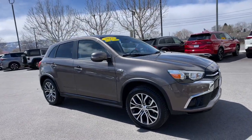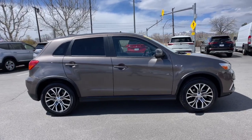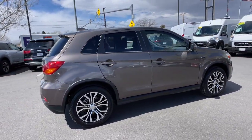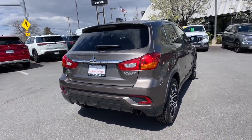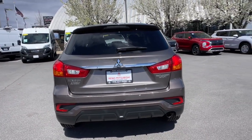Get a feel for the 2019 Mitsubishi Outlander Sport. Here's a tech-savvy Outlander Sport that punches up your daily drive with touchscreen infotainment, a flexible interior layout, advanced safety features, and handsome looks. Enjoy all the conveniences this snazzy subcompact crossover has to offer.